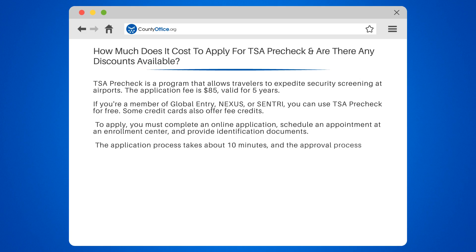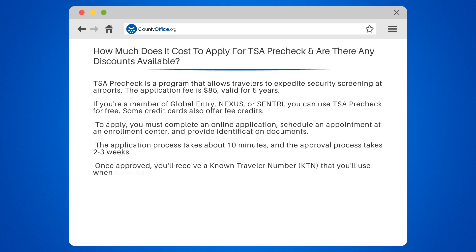The application process takes about 10 minutes, and the approval process takes two to three weeks. Once approved, you'll receive a known traveler number, KTN, that you'll use when booking flights.